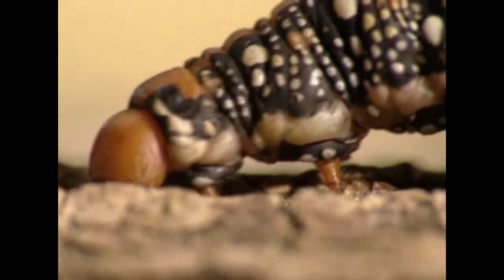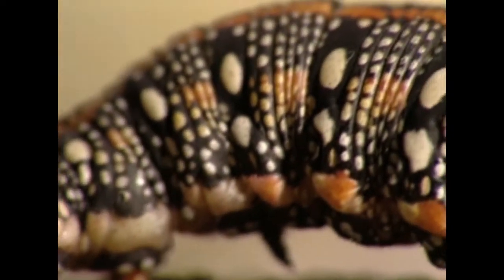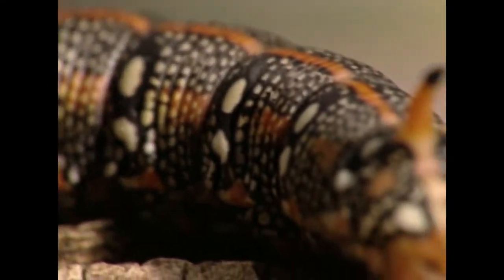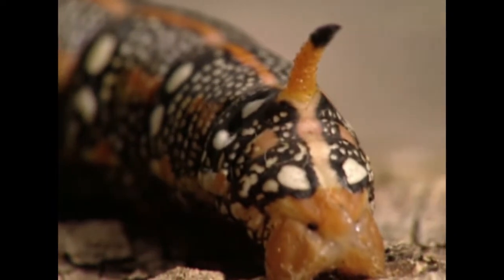Perhaps even more interesting are some of the ones that are the larvae of sphinx moths, or hornworms as they're called, because they have a really distinctive little horn structure that sticks straight up from their backside.